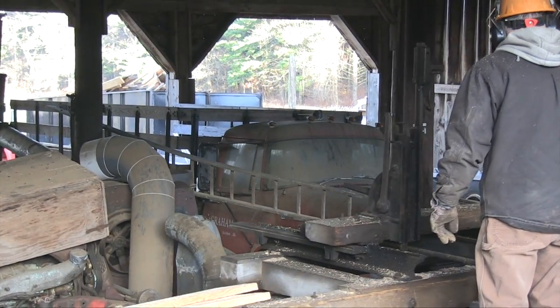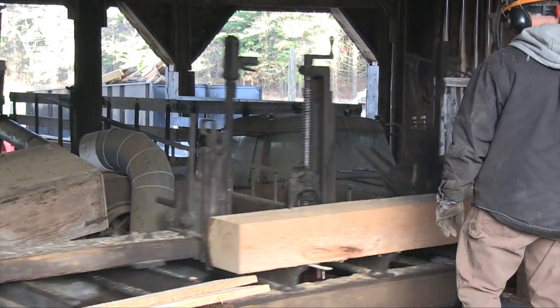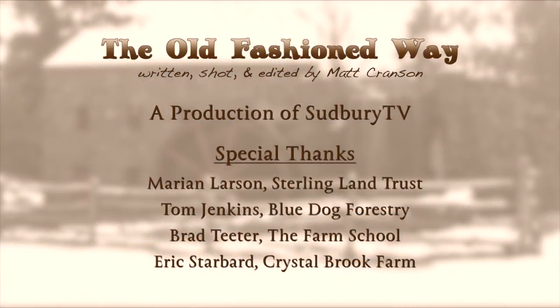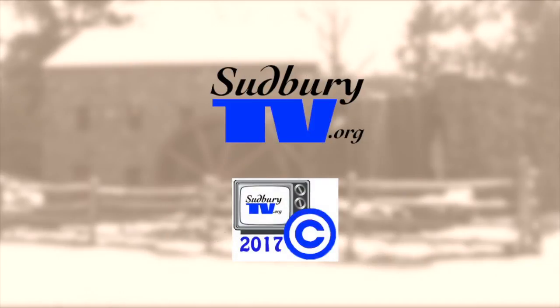That's going to do it for this episode of The Old Fashioned Way. Until next time, don't take any wooden nickels. We're always on the lookout for artisans to feature on The Old Fashioned Way. So if you or someone you know builds or cooks or makes or does something the same way it's always been, please contact us at Sudbury TV.